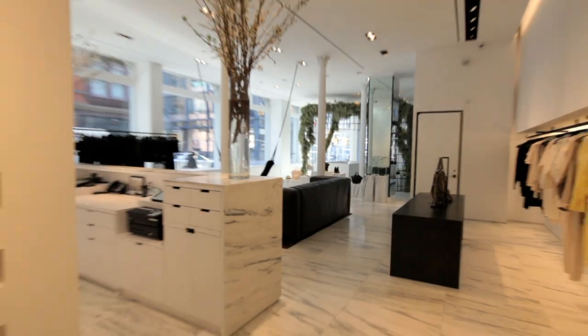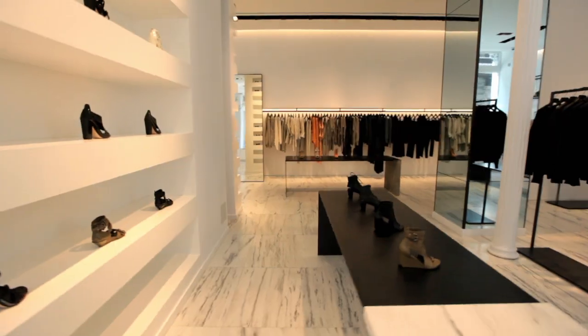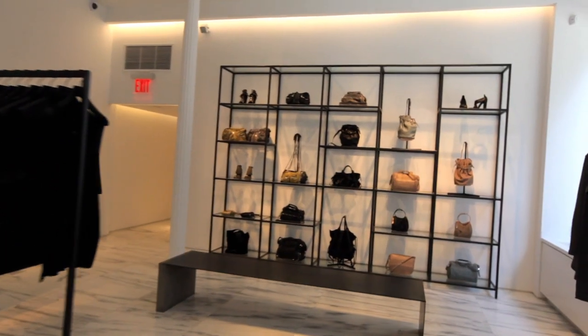Hey guys, this is Alex. Welcome to our new store, 103 Grand Street. Today we're going to take you on a little tour.